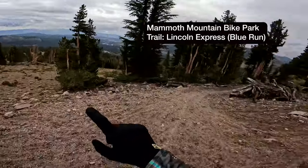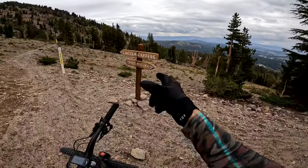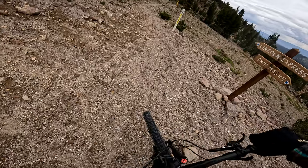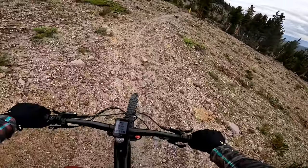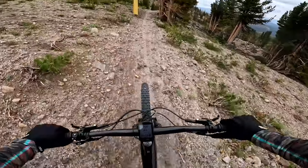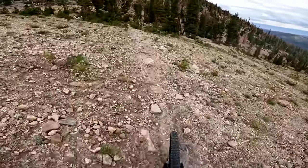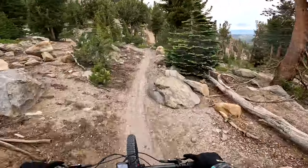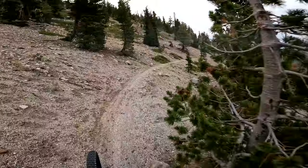Skid marks continues down this way probably towards Eagle, but we're gonna take Lincoln Express over towards the other side of the mountain. This is just a traverse, but it'll give you guys an idea of what it's like and where it takes you. So if you get stuck over here, Lincoln Express will take you around the other side — it's a relatively easy trail with a nice view.